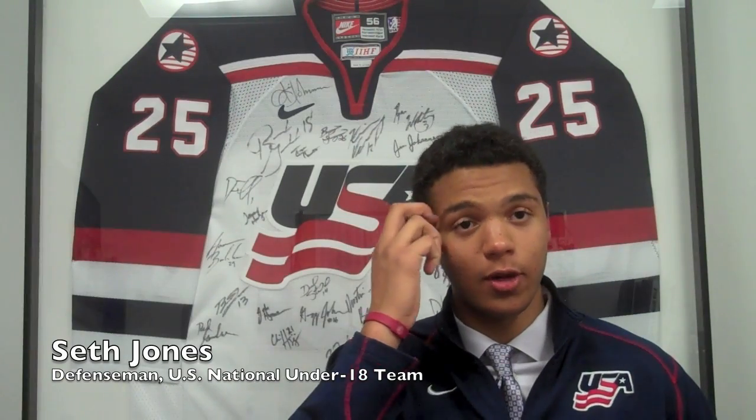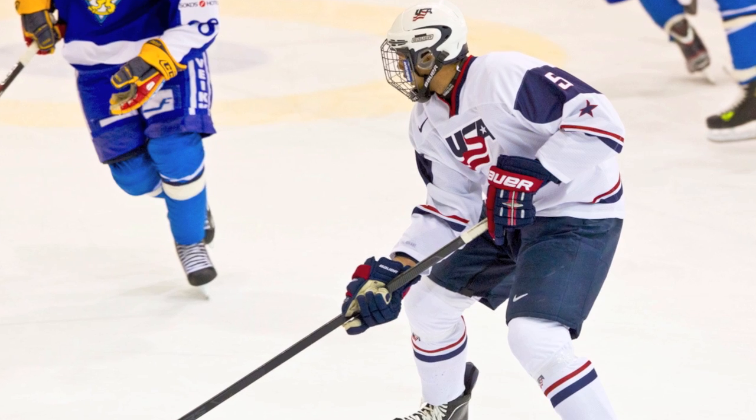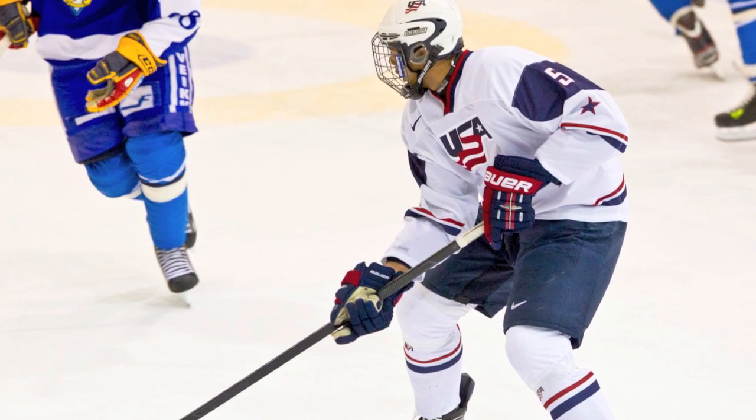IntelliGym — it's an awesome program actually. It puts you in situations of power play, penalty kill, you name it, they have it. And it really contributes when you're out there and you're in the same situations, just like in a real game.